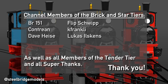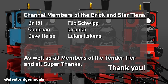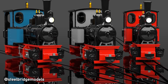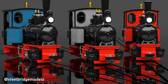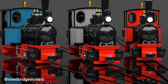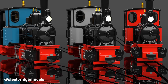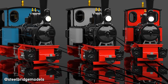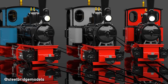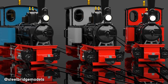Thank you BR151, Contrion, Dave Heise, Flipschwip, Kaye Frankly and Lukas Ilskens for making this video possible by partially funding my research. And thank you for your interest! If you would like to support my work too, you can find all links in the video description. Or simply like the video, as this helps too. Subscribe if you want to know how this story continues. See you next time, here at Steelbridge Models!